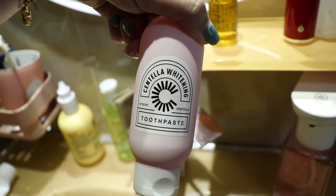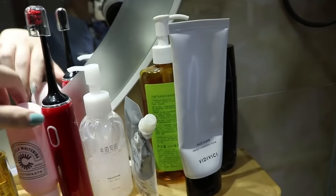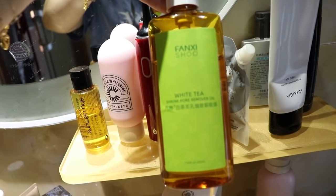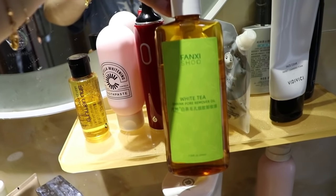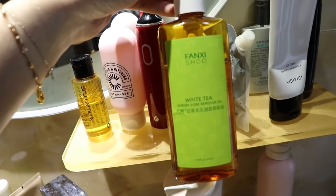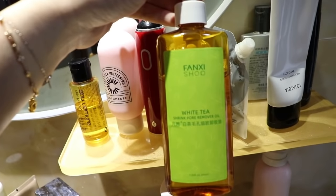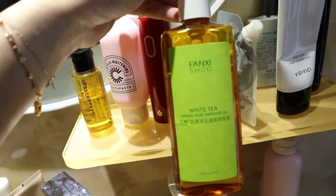I also bought another makeup remover oil, but this one is too gentle for my liking. If you just wear light makeup or just a sunblock, it's fine. But for the kind of makeup I was wearing today, this one won't be able to remove it as well, and it doesn't melt with water that well either — so afterwards your face still feels a bit oily.